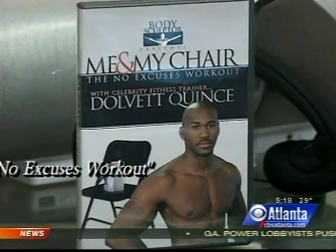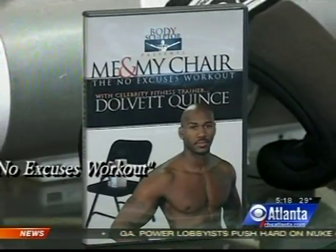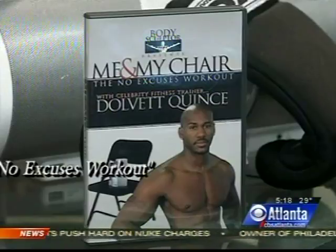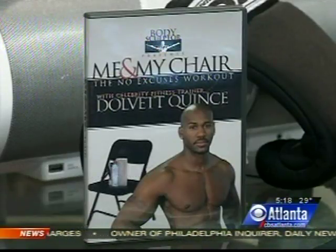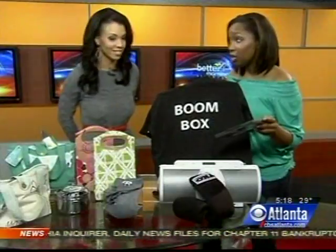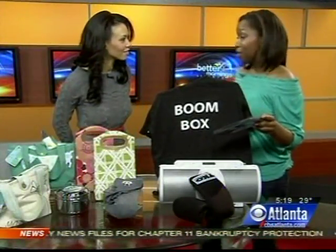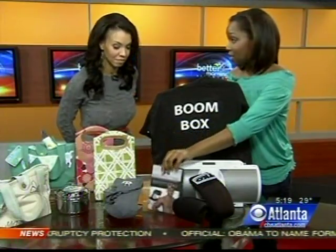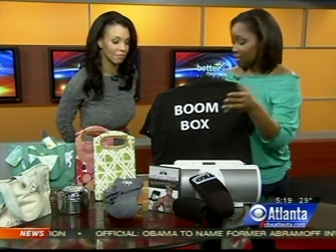This is called the No Excuses Workout. It's by a local fitness trainer, Dolvett. He has a gym here in town — we know Dolvett well. Aside from the obvious eye candy, this is actually a great workout for people that have nothing else besides a folding chair. You can do it in your hotel room, you can do it at your house. As long as you have a couch or a chair around, this is something you can do in 10 to 30 minutes every day. No excuses — hence the name.